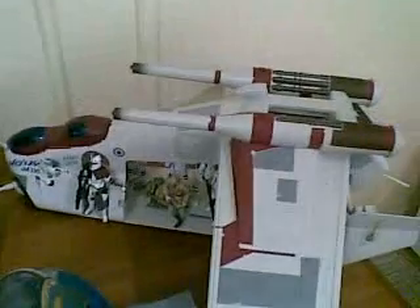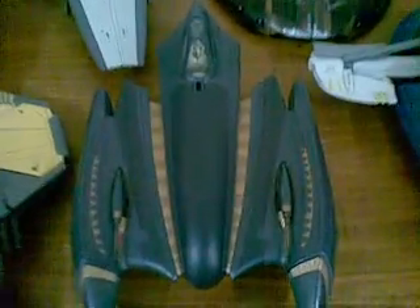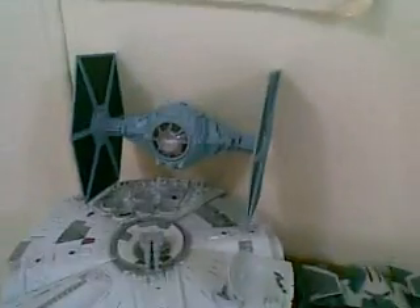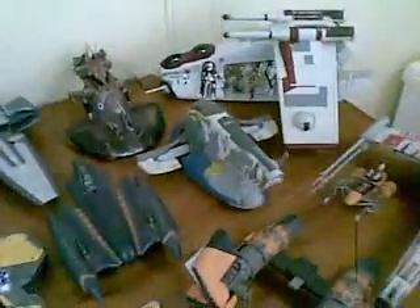So, quick overview: we've got the X-Wing, Sebulba's Podracer, Slave I, the Clone Ship, the Battle Droid Tank, General Grievous's Starship, Anakin's Starship, Darth Maul's Sith Infiltrator, the Millennium Falcon, the TIE Fighter, Darth Vader's TIE Fighter, and Anakin's Podracer. So yeah, that's the collection.